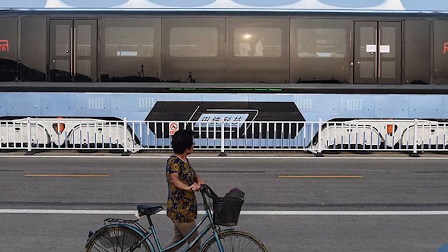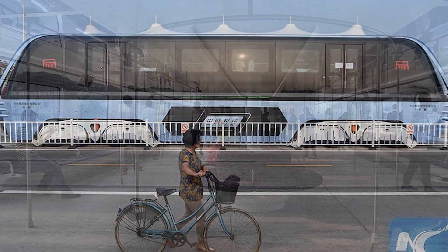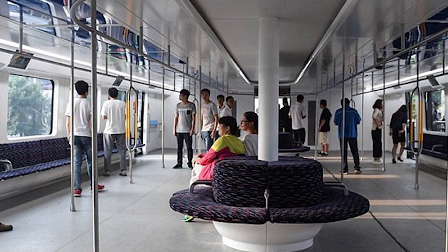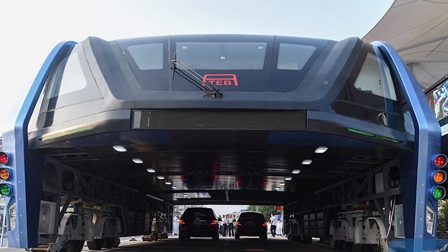The bus is measured at being 72 feet long, 25 feet wide, and 16 feet tall, along with the capacity to hold up to 300 passengers at a time. The bus will be situated on fixed rails, where it will travel reaching a speed of up to 37 miles per hour.